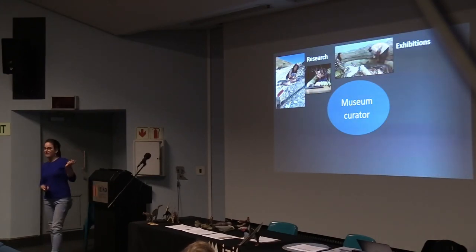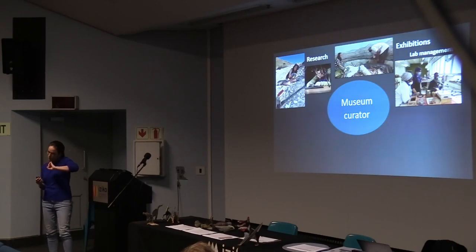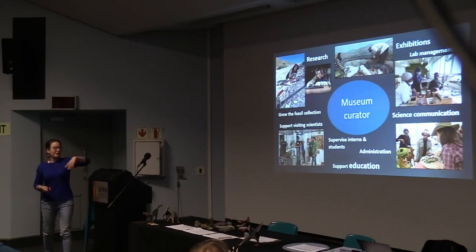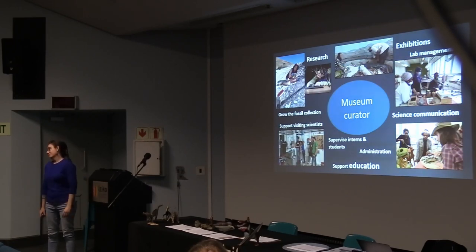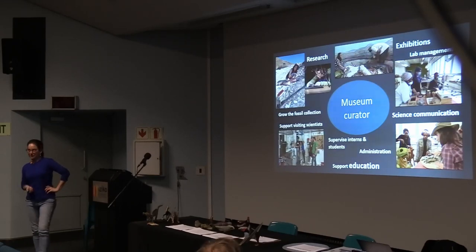I also work on exhibitions — I take old ones down and reinstall new ones with the help of exhibition teams. I run a lab where preparators are slowly taking rock from the fossils. I really enjoy science communication and supporting the education units, because what's the point of doing science if you can't communicate it to people? And there's administration — I did not study to be an administrator, but we get to do really cool things anyway besides that.